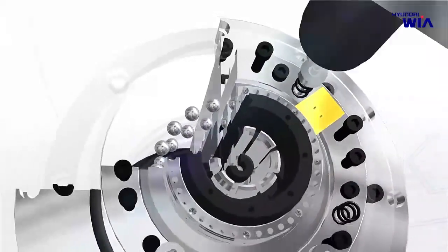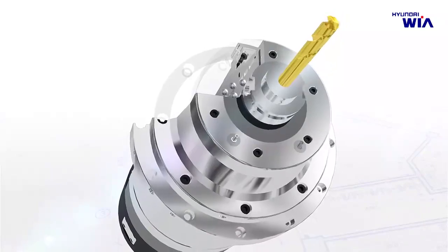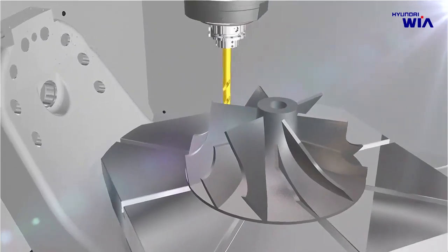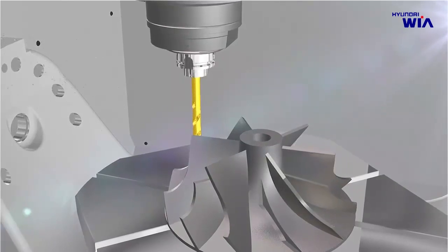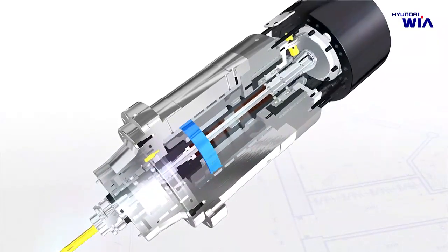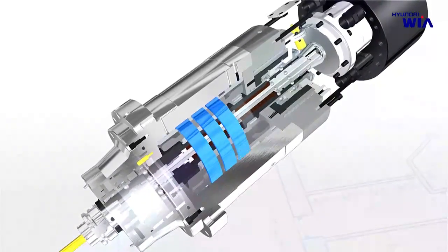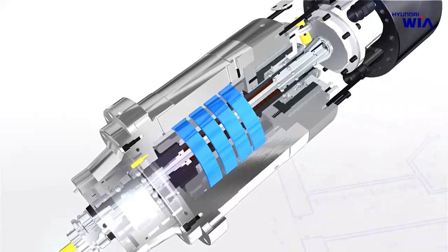Angular contact bearing combinations are applied to the built-in type spindle at the front and rear of the main axis, enabling high-speed and high-precision machining at 15,000 RPM. Options of 24,000 RPM and 40,000 RPM spindles are also available for high-quality mold processing. The spindle features very low noise and vibration even at high-speed rotation, with an oil cooling device as standard to maintain precision during long hours of operation.